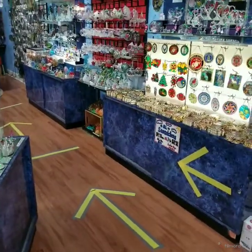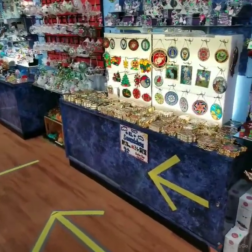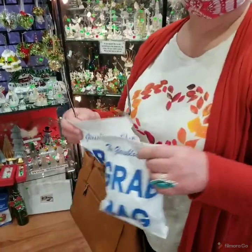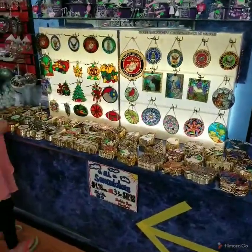Hey guys, so we are at the glassblowing shop in Dahlonega, downtown Dahlonega, and we're getting Mama C's holding two blind bags for us to check out later. But I wanted to show you all the beautiful things that they have.